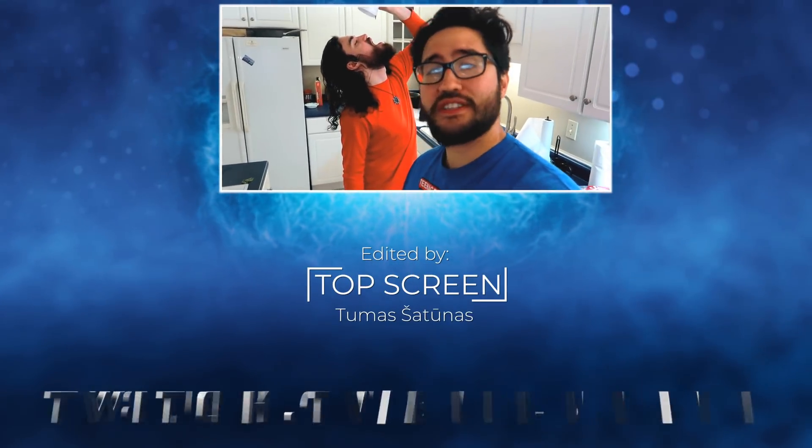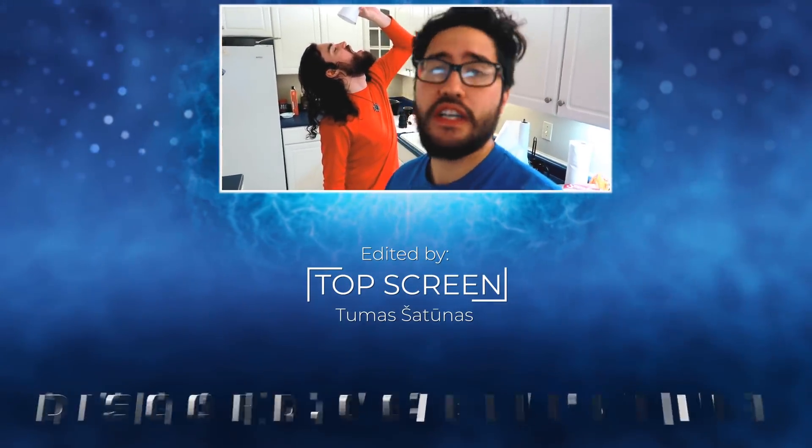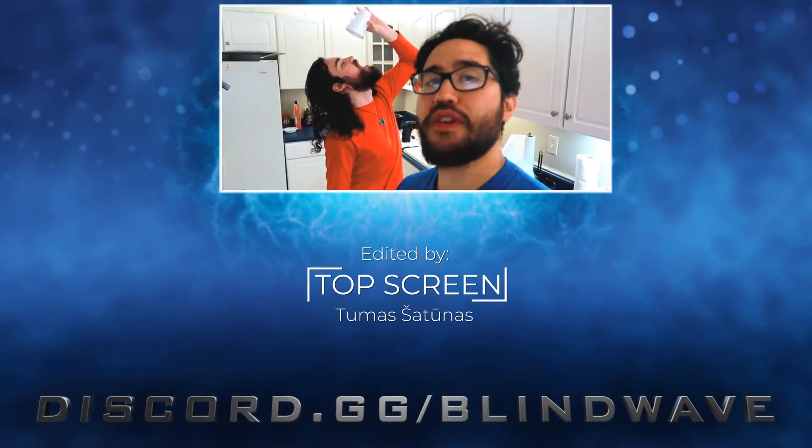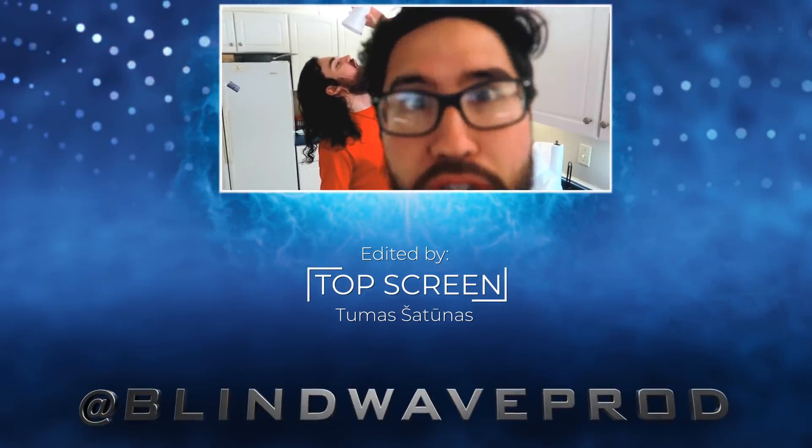Thank you so much for watching our video. If you want to see more awesome stuff like this, please subscribe to our channel, check out our website, Twitter, and Instagram. If you really love what we do, maybe consider supporting us on Patreon — if not, that's cool, but you should do it.